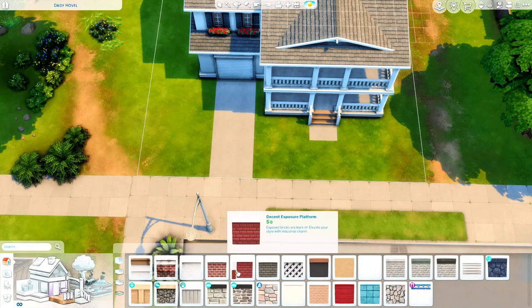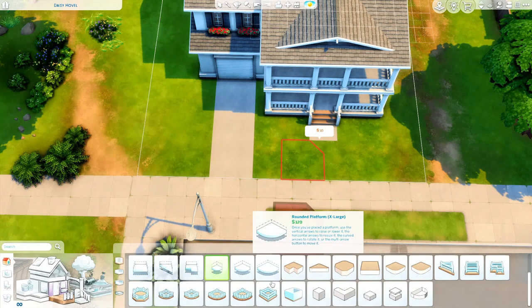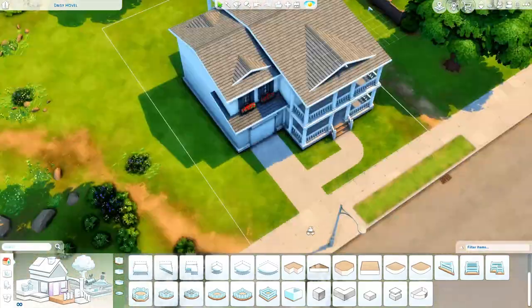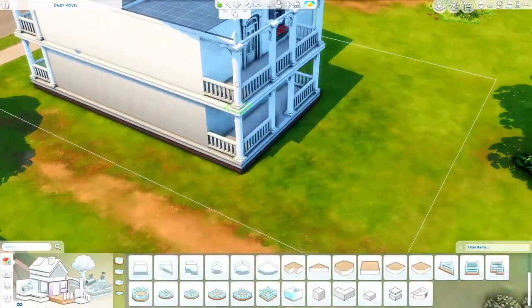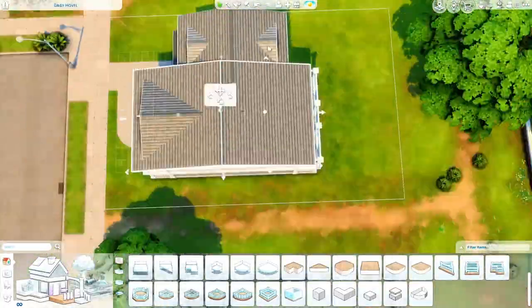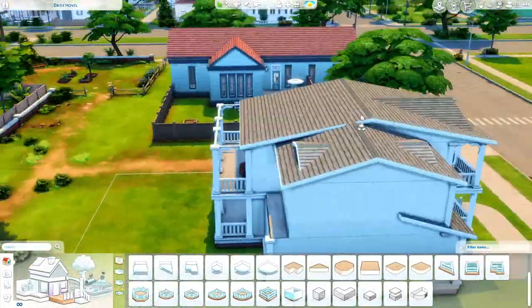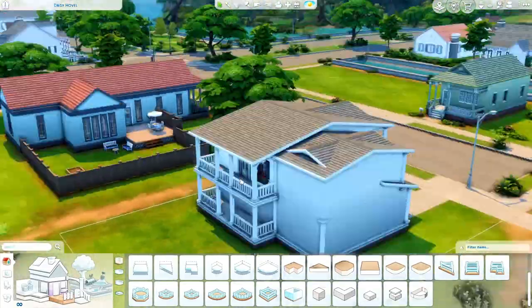I'm still trying to think of the actual name of the architecture of this house. It's based off New Orleans architecture but I know there is an actual name to it. I tried to look it up and I could not find the style house that I was really going for.